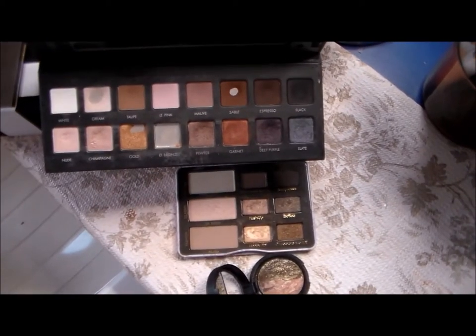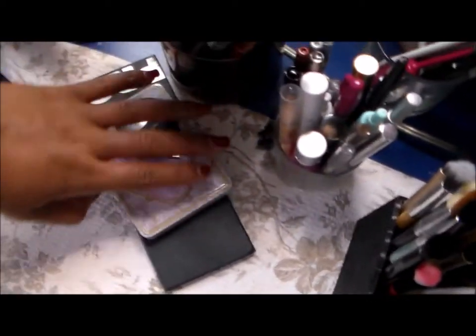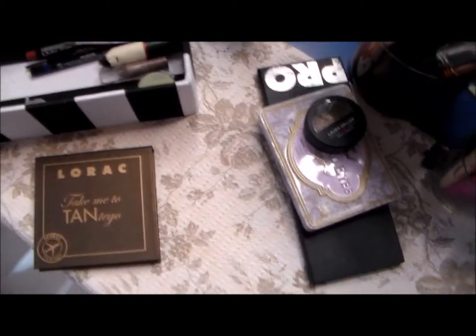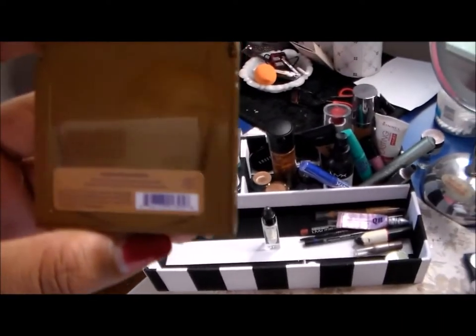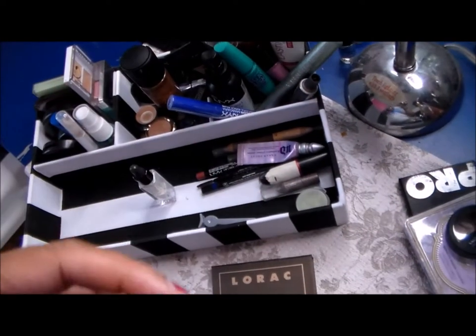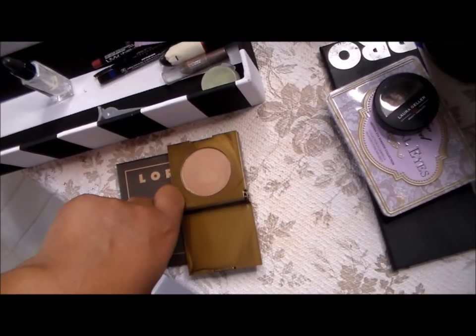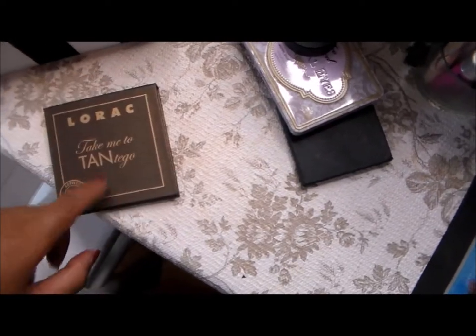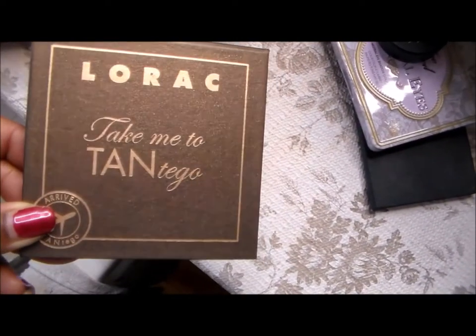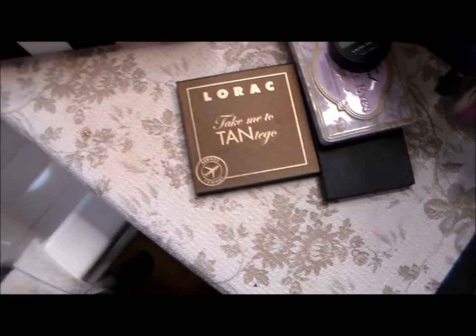For my bronzer — actually, before we talk about bronzer, I have this one from Tarte. I hate this one; it's called Park Avenue Princess. I don't like it because the color is horrible for my skin — it's basically my exact skin tone — so I was thinking about using it for my eyes to see how that turns out. The actual bronzer I'm going to be using is my Rock, Take Me to Tantiago, and that's what that looks like.